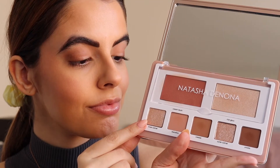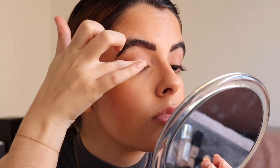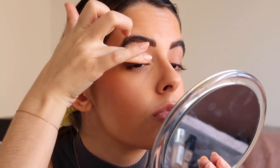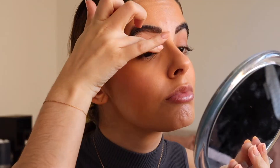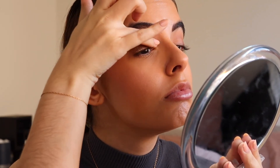This is originally supposed to be an inner corner shade, but I'm actually using it kind of all over the inner half of my eyelid. I'm laying this down just with my finger — I feel like it gives the least amount of fallout and also the most color payoff. This color is absolutely stunning. It is so reflective, so gorgeous. I cannot say enough.